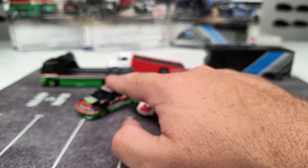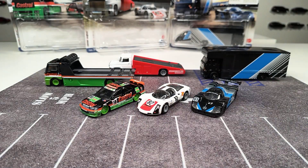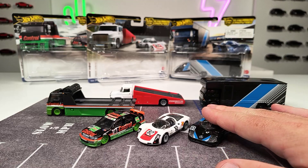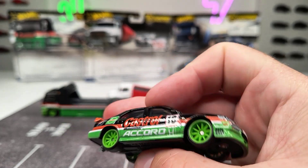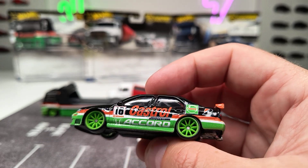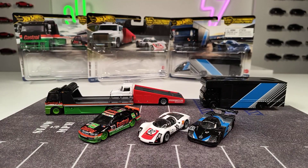This is the second premium version of this model — the first one came out last year. At the end I always try to pick a favorite, and because we've seen the others a few times before, my favorite is the Honda Accord because of its deco — nicely done, a lot going on. Let me know your opinion about these sets in the comments down below. Thank you for watching, happy hunting, and see you next time!